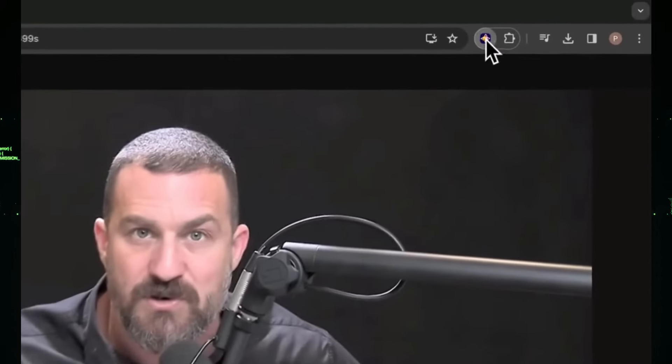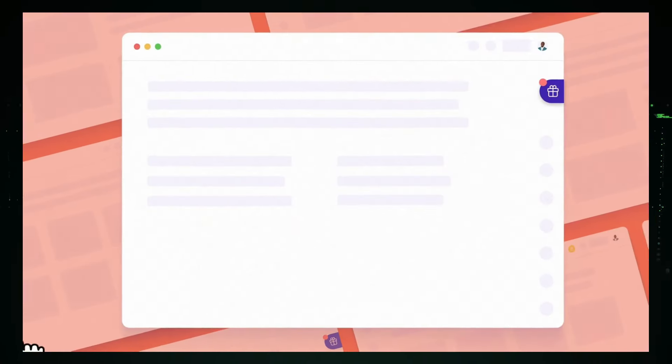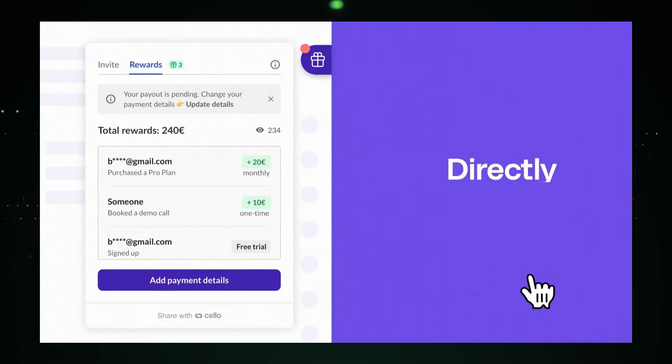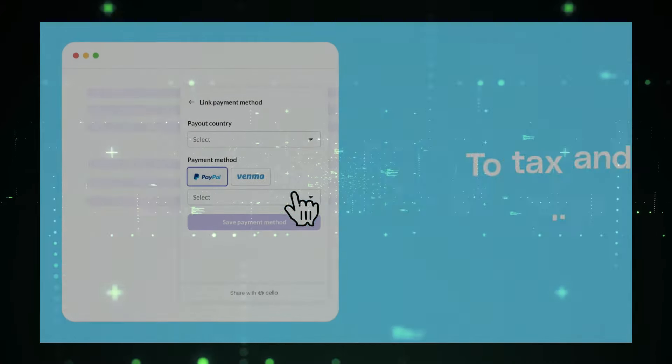Ever wondered how AI is changing our world? In this video, we'll explore the top 7 trending AI projects that are making a big impact. From tools that help you learn better, to platforms that simplify your business tasks, we've got some exciting projects to share. Stay tuned to discover these amazing AI innovations and see how they can benefit you. Let's dive in.